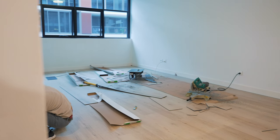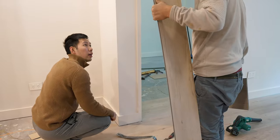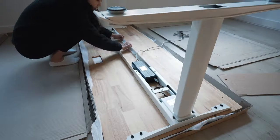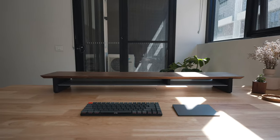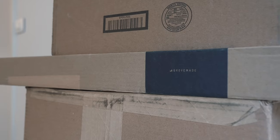Hey friends, Andrew here — hope you're well. Welcome back to episode two in our setup makeover series. So far we've renovated this new condo space, moved in, and began to build out the furniture and tech. Now it's time to deck out this sit-stand Omni Desk with one of my all-time favorite brands: Grove Made.